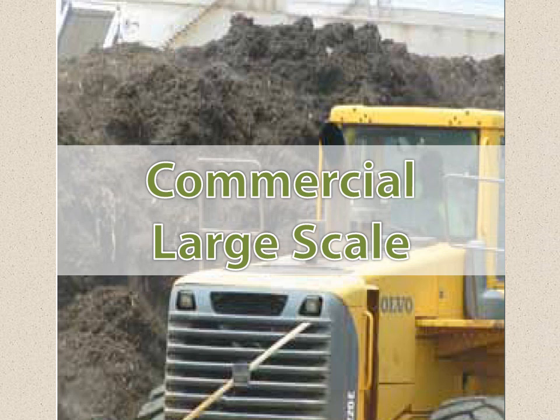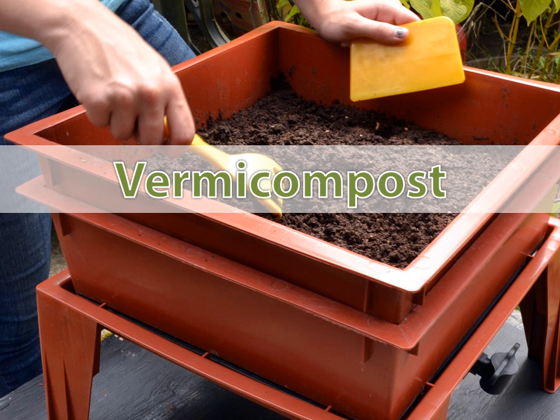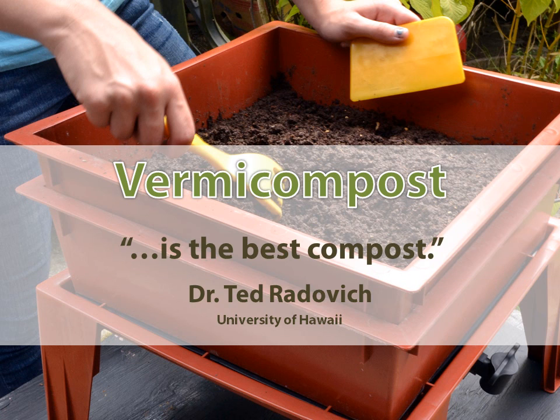Commercial composting involves people taking trash or yard waste into a processor. It's anaerobic as well but uses a lot of high heat in a rapid process, and it probably doesn't produce as good a quality compost. And then of course the best compost of all is vermicompost — a very cool aerobic process. According to our friend Dr. Ted Riddick from the University of Hawaii, vermicompost is by far the best compost, based on a lot of research into different kinds of compost.